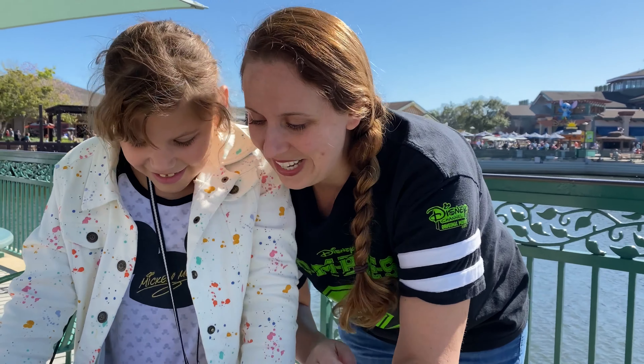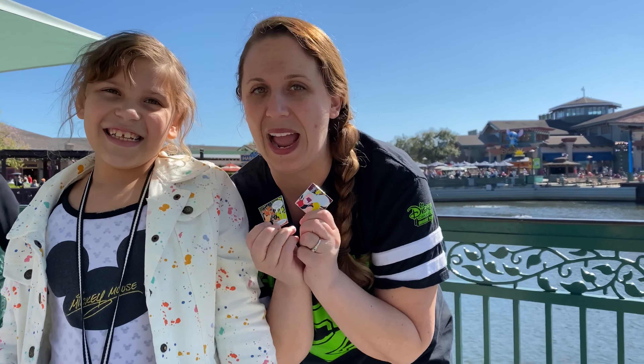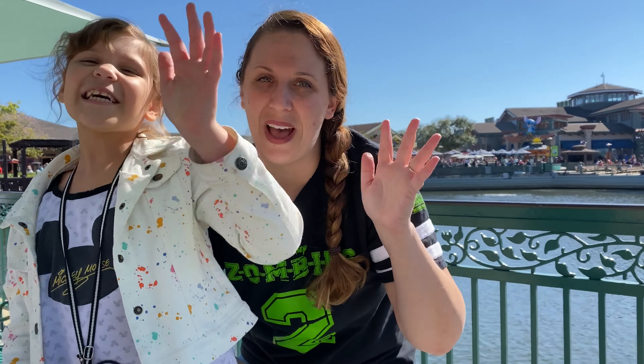That's evil! Well, thanks for joining us today on our mystery pin package reveal at Disney Springs. Have a good day guys, bye!